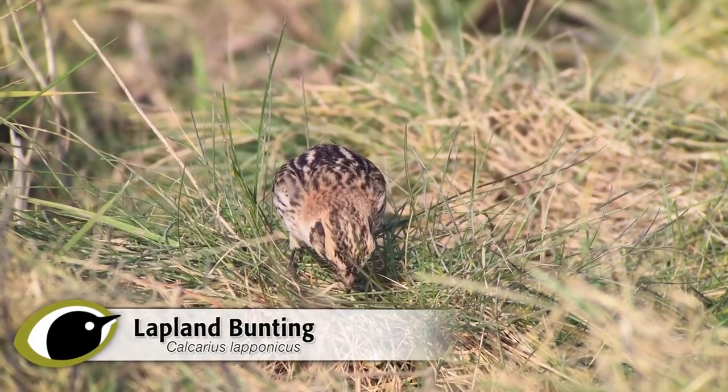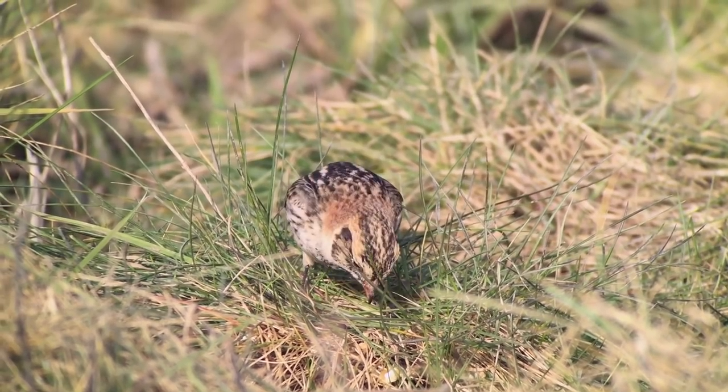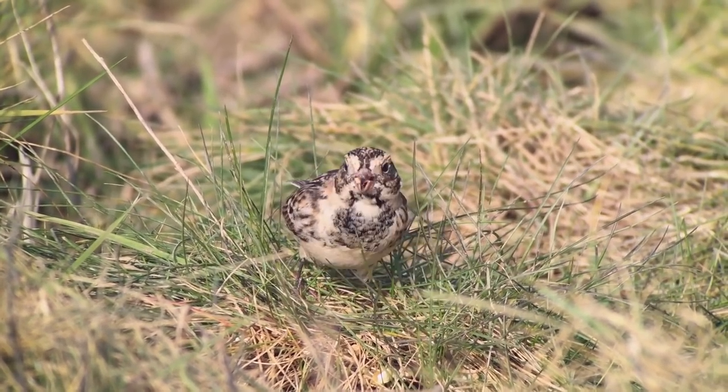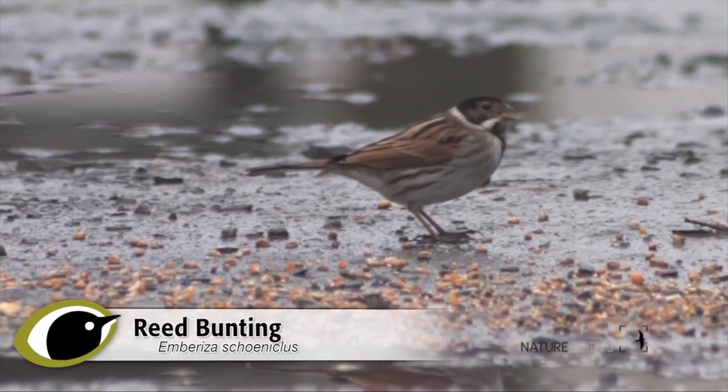The season and habitat you're birding in are great starting points for narrowing down the species you can expect, yet they're often overlooked. In this video we're focusing on four buntings you might find in coastal areas of Western Europe in autumn and winter.